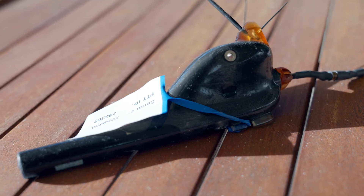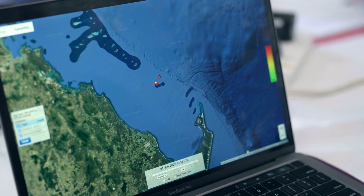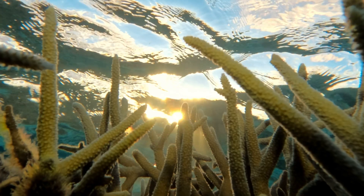On this trip we've got Dr. Mark Erdman, who has come along to help us deploy some high-tech satellite tags on the manta rays. We've got these fast-lock GPS tags that we're going to be deploying, and these give us really high-resolution tracking data of the animals so we can understand their habitat use, where they're going, and what places are important to them.